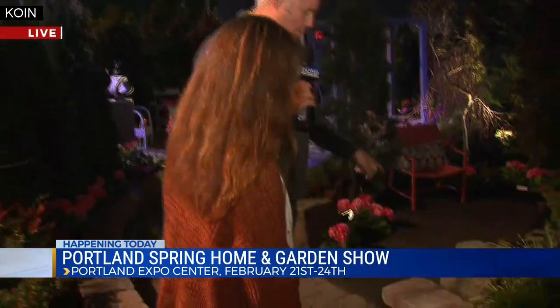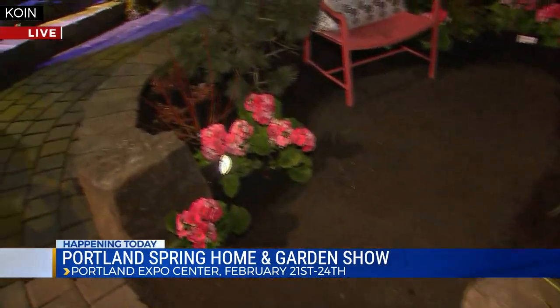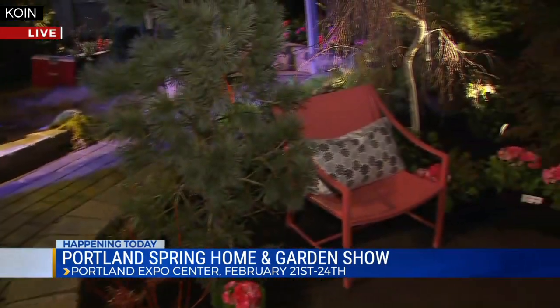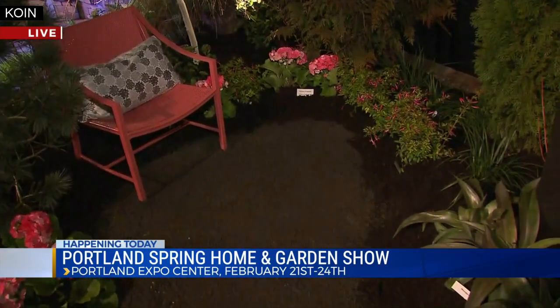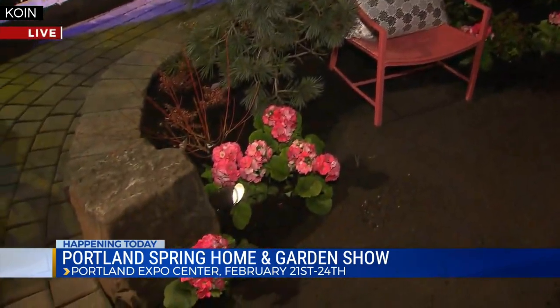We have this outdoor dining area, we have little sitting areas, and we also have a water feature down the way. To the right here is a little sitting space with a little bit of artwork. There are all kinds of art that you can put into your garden — this one happens to be a local stone artist.